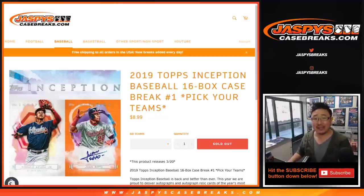Good afternoon, everyone. Joe for Jaspi's CaseBreaks.com. Happy new release day. We're starting the day off with 2019 Inception Baseball. We're doing all 16 boxes. This is pick your team number one.